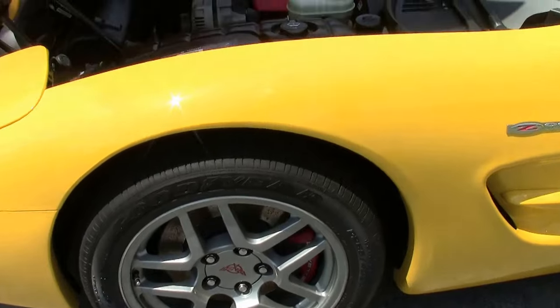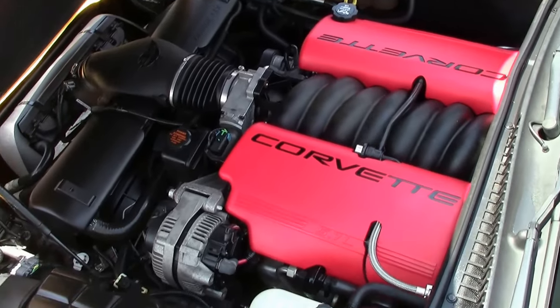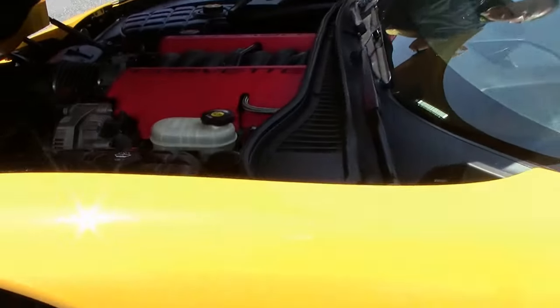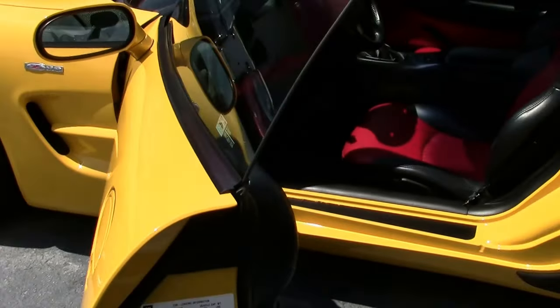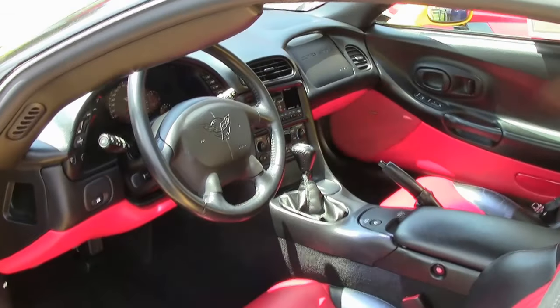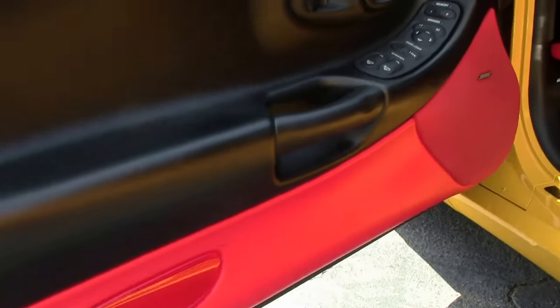Of course the beautiful LS6 405 horsepower engine, nice and clean. And as I had said, our interior is fairly special — this has the rare two-tone mod red interior, so yellow with the black accents and the red insert, giving it a very unique and special look.